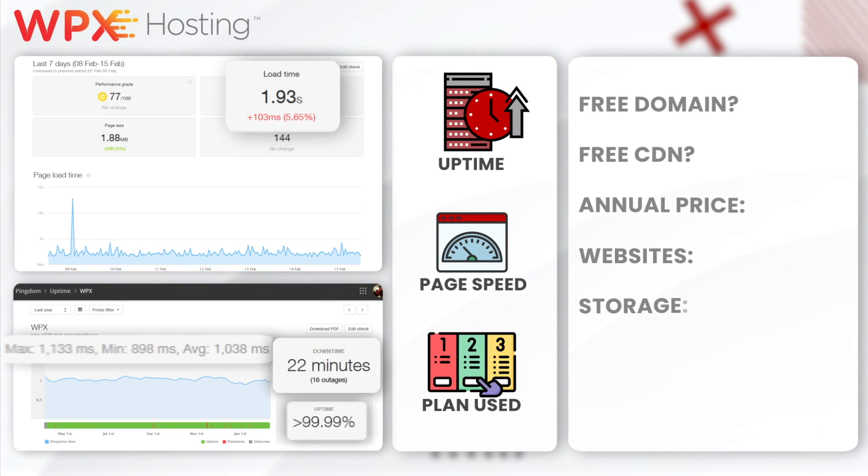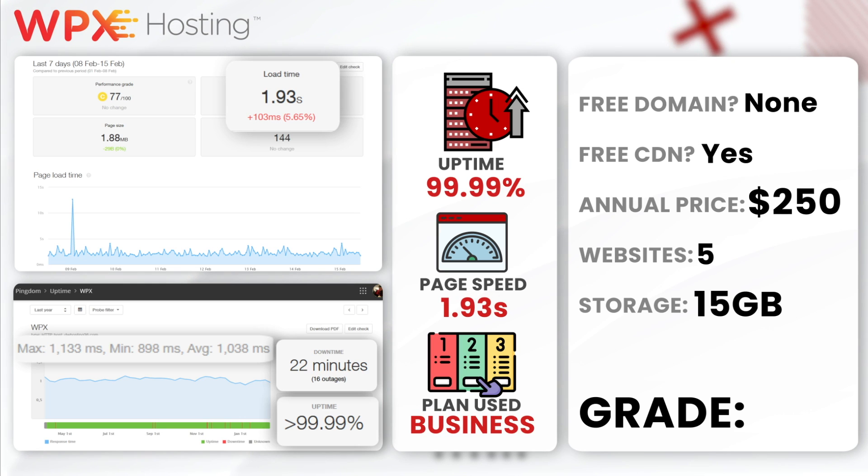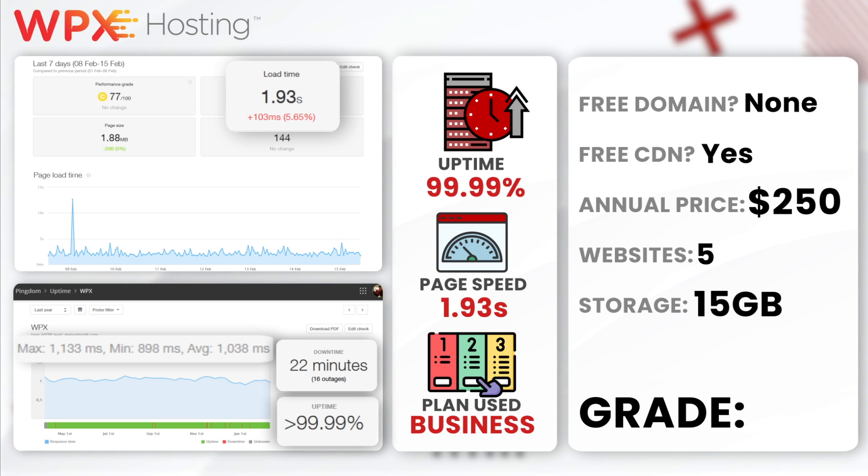Next up, WPX Hosting. WPX Hosting had a great annual uptime of 99.99% with only 22 minutes of downtime. They also had an average load time of 1.93 seconds on their business plan. Although their load time is slightly higher compared to some competitors, the overall package of services makes them stand out. I would give WPX a solid A — they've always been a solid web host and on all my tests they've always performed well, no matter what the situation.